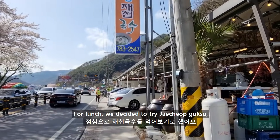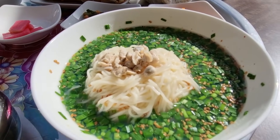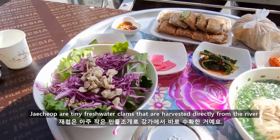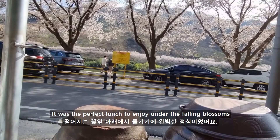For lunch, we decided to try Chaejob Guksu, a noodle dish famous near the Somjingang. Chaejob are tiny freshwater clams that are harvested directly from the river. It was the perfect lunch to enjoy under the falling blossoms.